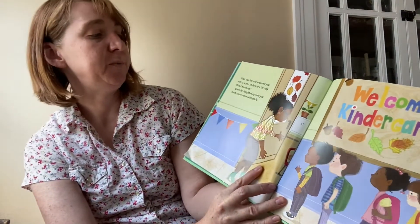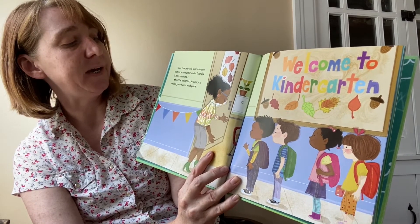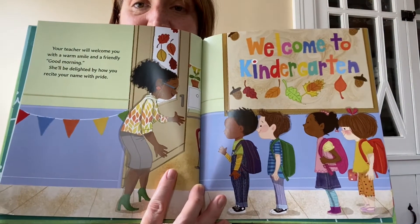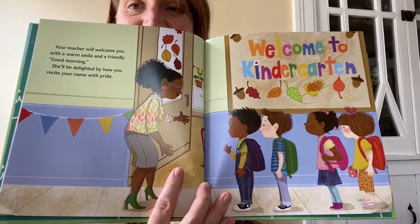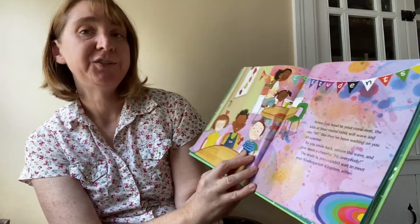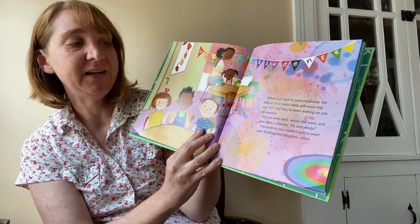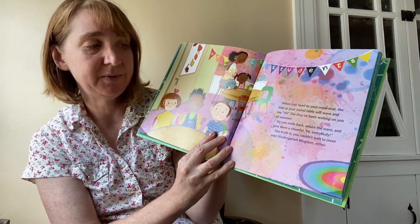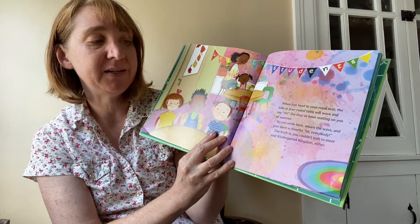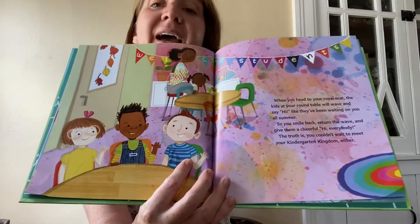Your teacher will welcome you with a warm smile and a friendly good morning. She'll be delighted by how you recite your name with pride. Welcome to Kindergarten — there he is in the line. When you head to your royal seat, the kids at your round table will wave and say hi, like they've been waiting on you all summer. So you smile back, return the wave, and give them a cheerful, Hi everybody. The truth is you couldn't wait to meet your kingdom either.